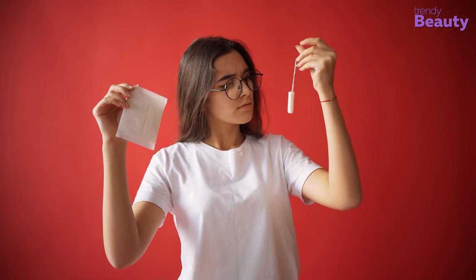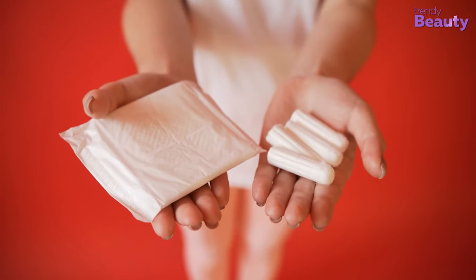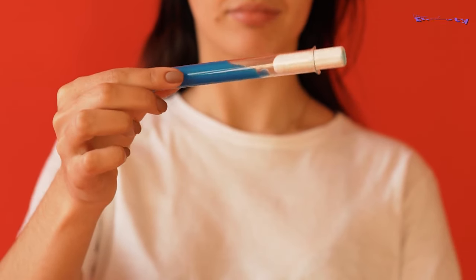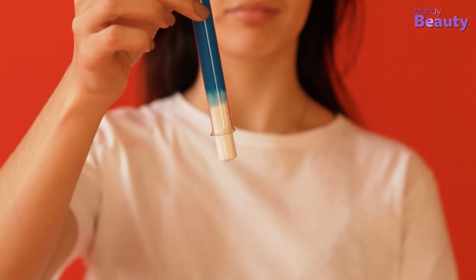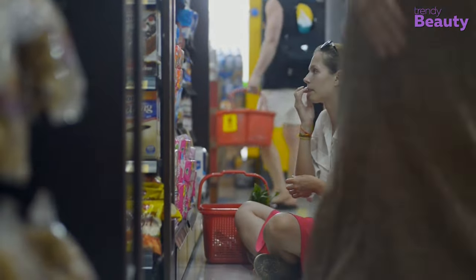If you're thinking of switching from pads to tampons but using them seems like a lot of tasks, then these beginner tampon guides will make your journey a lot easier and smoother. But before we jump into the buying guide, there are a few things you might want to know as a beginner.